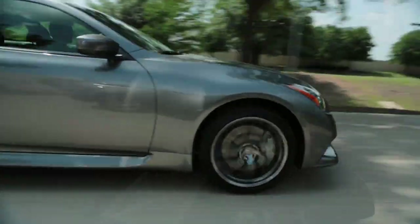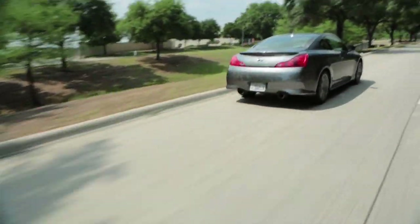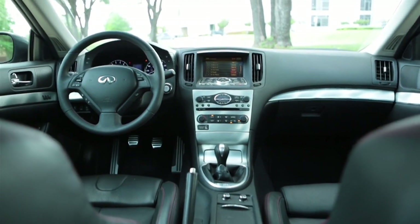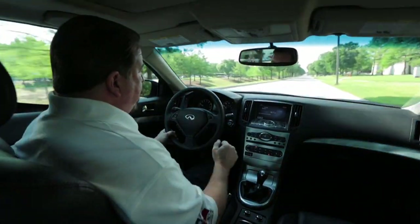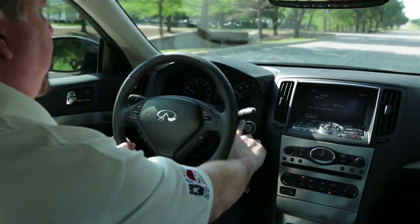The IPL also includes different front and rear spoilers. Inside, the G Coupe has got beautiful leather seats, a power sunroof, terrific Bose stereo system, a rear camera monitor, and includes a hard drive navigation system. And like most Infinitis, you get push-button start.